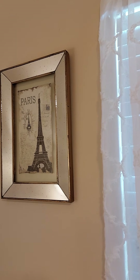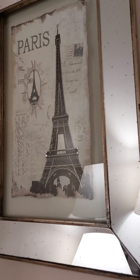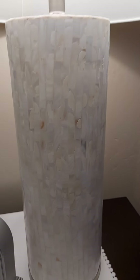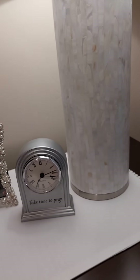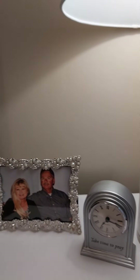I got some new curtains at HomeGoods, and I just love this little picture mirror from Paris — it has little diamonds in it too. I thought it was really pretty. This little chair is like the other one. And I bought these new lamps — they look like they're made out of shells — I wanted something white. This little clock says 'Take time to pray,' and boy, we need that. Every day we need to take time to pray.